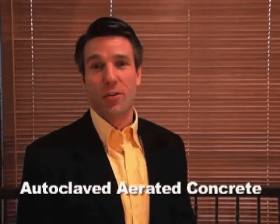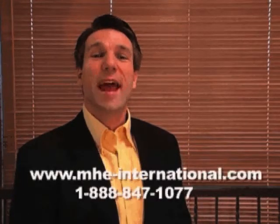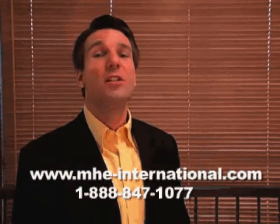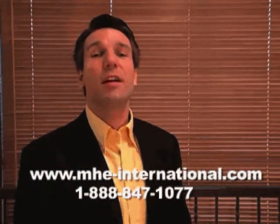Thank you everyone for allowing me to introduce autoclaved aerated concrete to you. Please feel free to contact us at 1-888-847-1077, or visit us online at mhe-international.com.